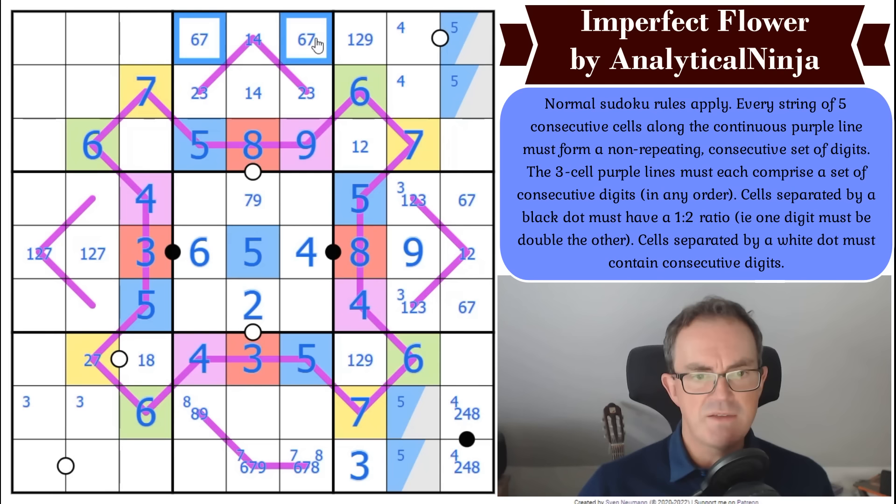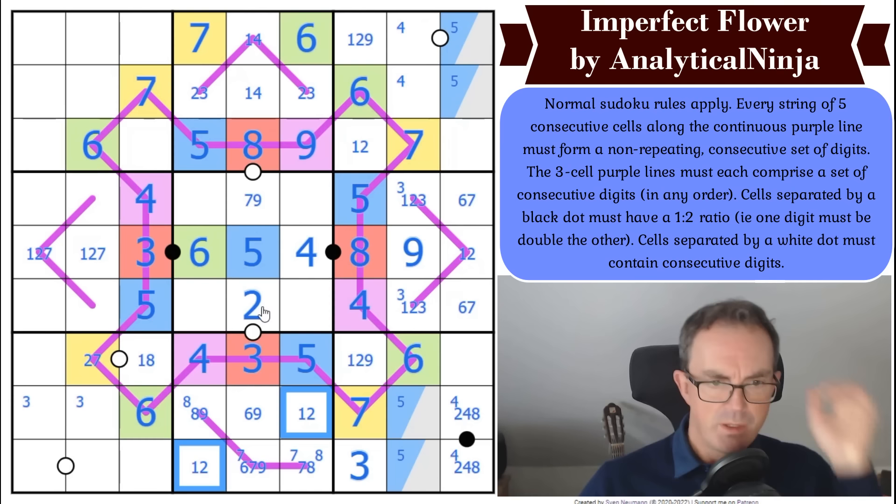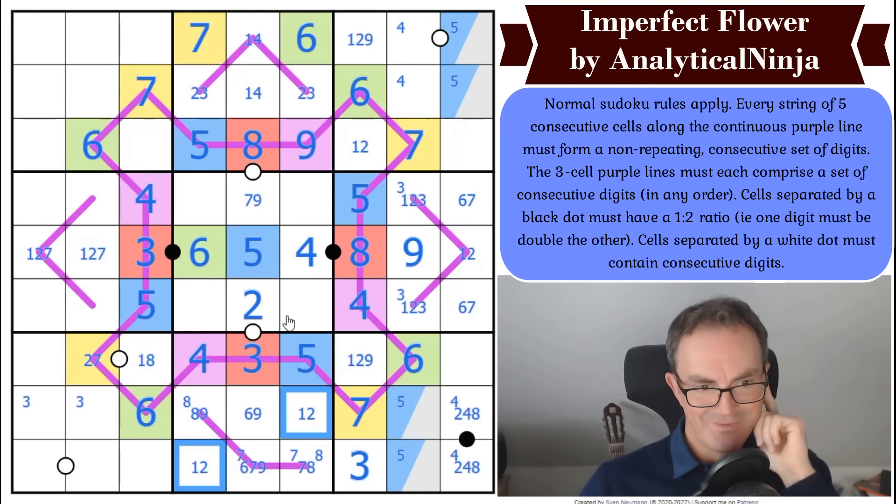Sevens are yellow digits. This column needs six, seven, and nine. This string of digits must have seven and eight on it, so it must have seven — that cell is six or nine. This is a quadruple, which means those two squares are one and two.